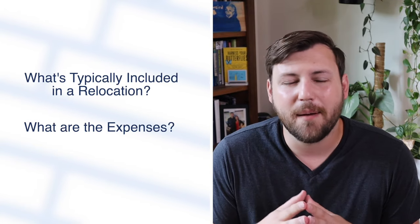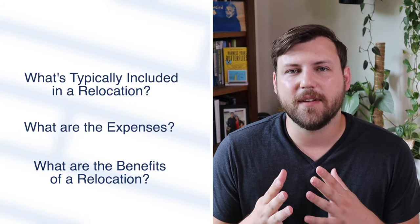A lot more people are taking jobs outside of their normal state or city and moving somewhere else to just start fresh. Which got me thinking, we need to talk about relocation packages — what's included, how much does stuff cost, what are the benefits of taking a relocation? All of that we're talking about in today's video, so let me jump over to my computer and we'll talk about the expenses.